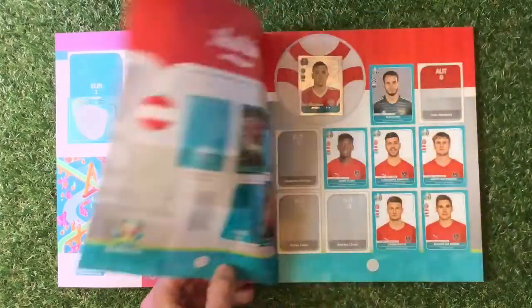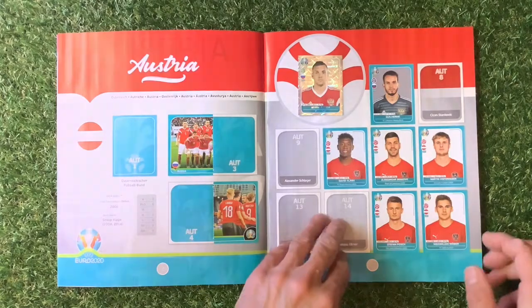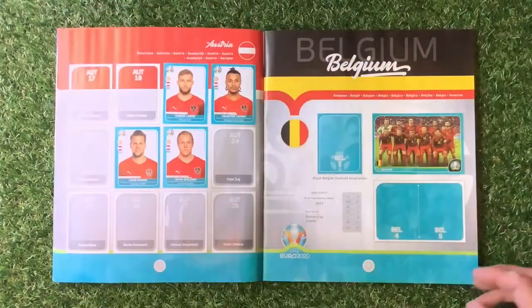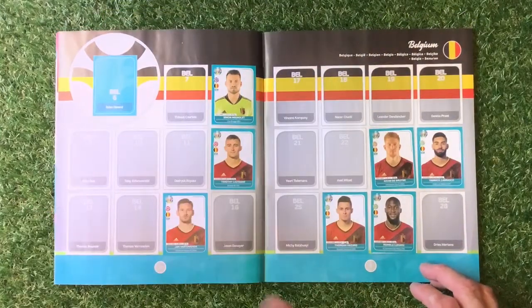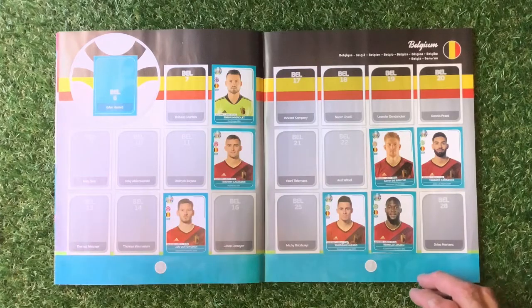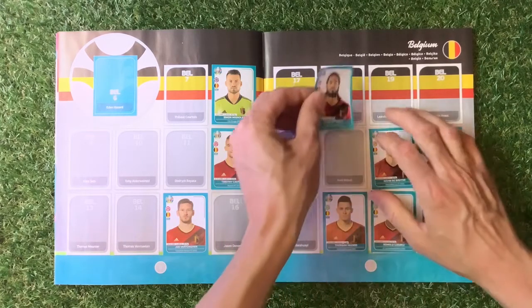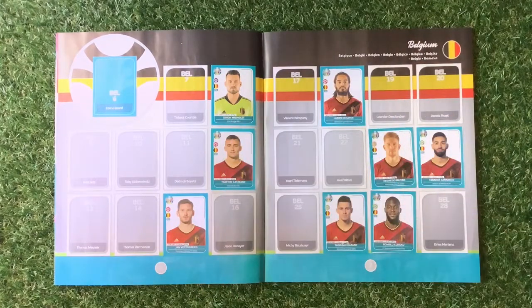Moving into Austria — at the moment I don't think I've got any, so we'll move on swiftly to Belgium where we have got number eight, which is in the book already. Number 16 for Belgium. Let's see if we can go through the whole of this book today without making a mess up. How's your collection coming on?